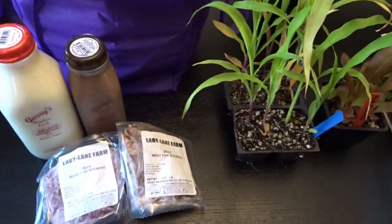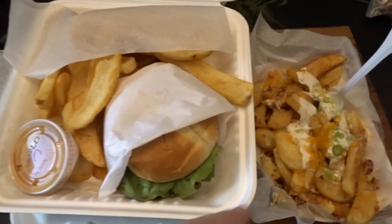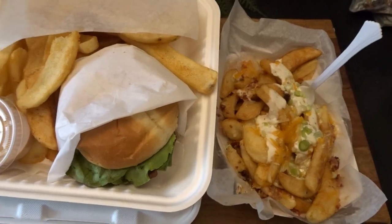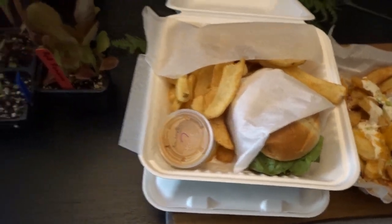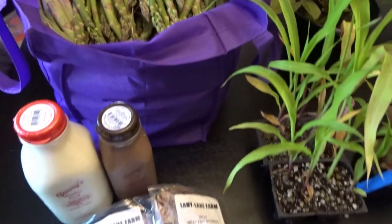They also had a delicious food cart there, so we decided to pick up some hamburgers and loaded fries — they were calling them Irish nachos. Some delicious burgers and fries to enjoy today. It was really fun going to the farmers market and seeing so many people; the weather was beautiful and it was just nice being there picking out some fresh produce.